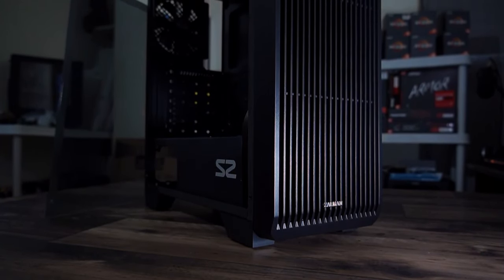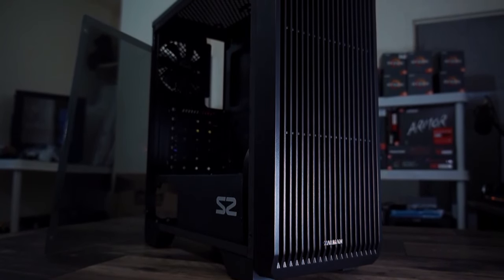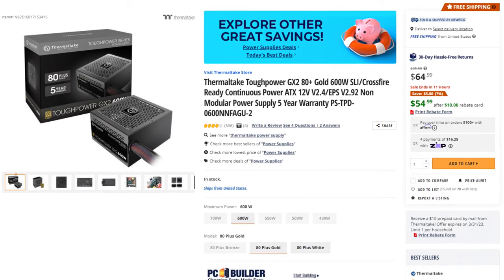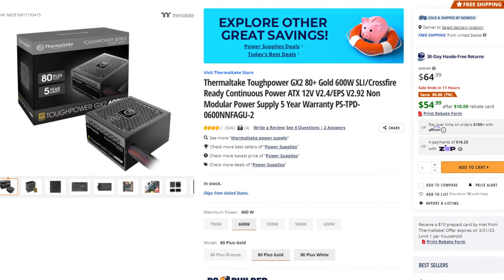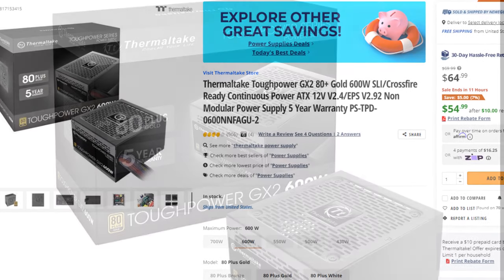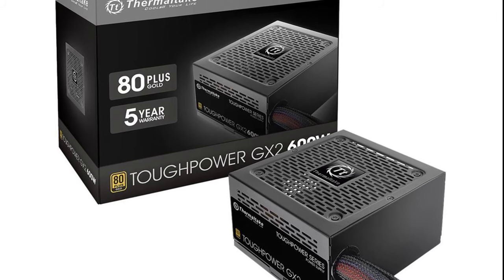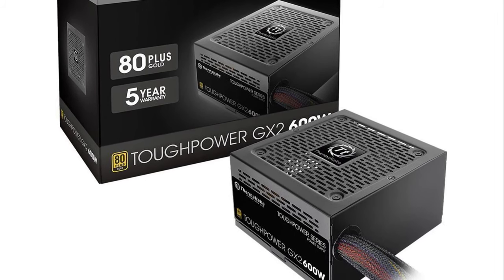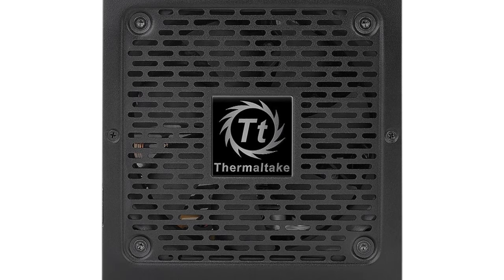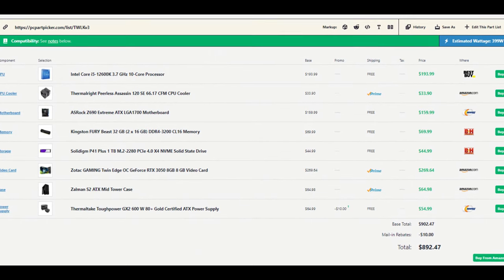If you're not transferring heavy files regularly and you delete every project after finishing it, then 1TB should be enough. The other downgrade would be the power supply — the Thermaltake Toughpower GX2 600W 80 Plus Gold at $55. It will be enough for this build, though it doesn't have as good quality and you get 60 watts less power. With these downgrades the system comes to $887, saving you around $100 to $120.